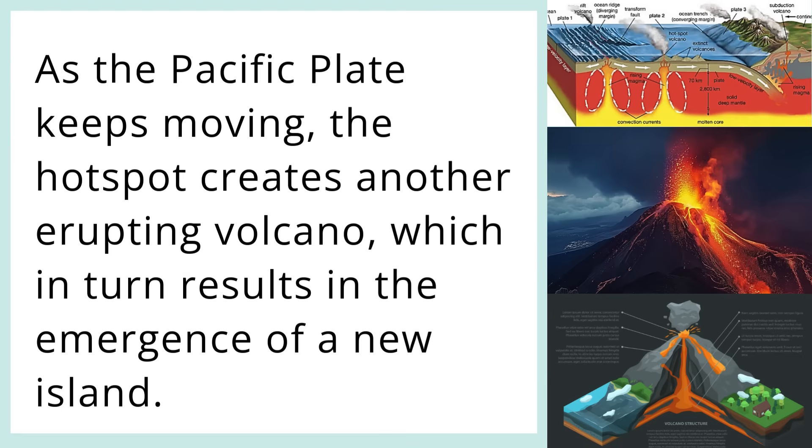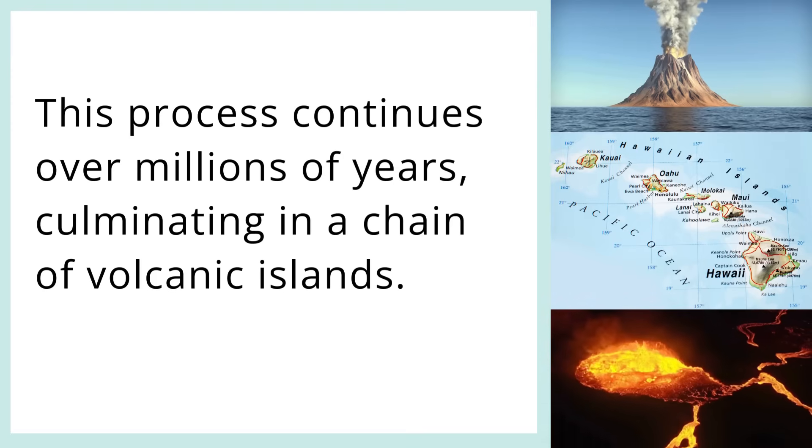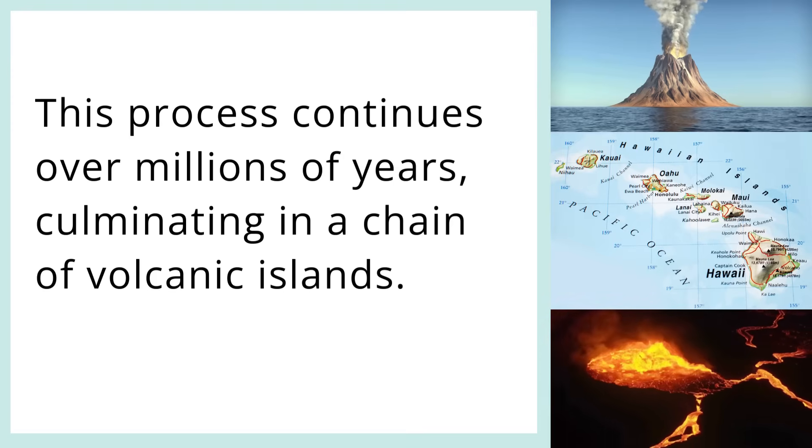As the Pacific Plate keeps moving, the hotspot creates another erupting volcano, which in turn results in the emergence of a new island. This process continues over millions of years, culminating in a chain of volcanic islands.